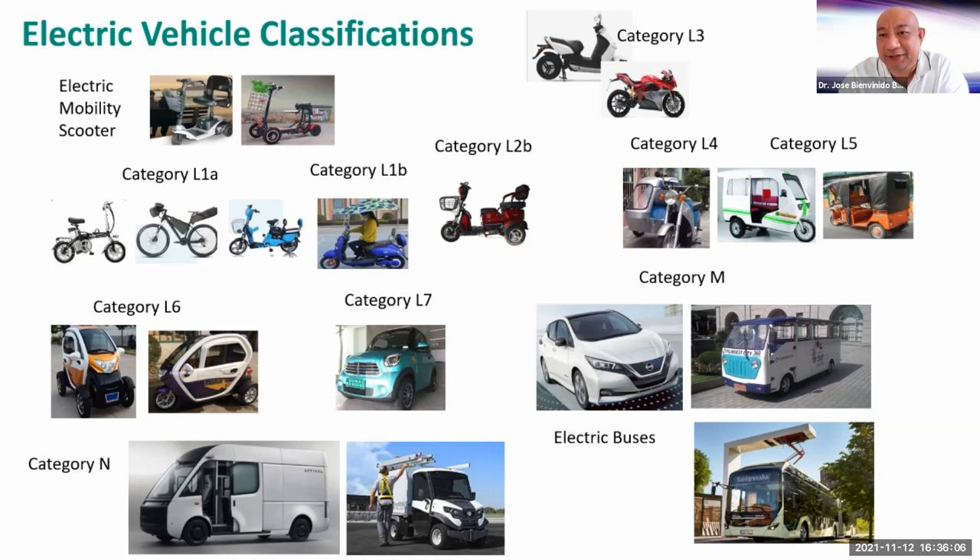Then we have L4, which is an electric tricycle with a sidecar. Then you have L5, which is the symmetrical type of tricycle. Then L6 — these are smaller quadricycles with motors up to around 4 kilowatts. While L7 are bigger quadricycles, but still a lot smaller than a normal car. L6 and L7 both have max speeds limited to 50 kph. If you go beyond 50 kph and it's for passenger use, then they're classified as Category M. The electric jeep that we know is Category M, as are normal passenger cars.